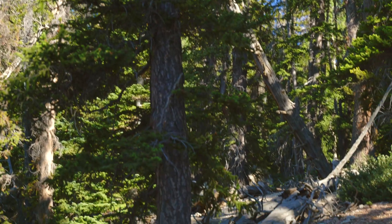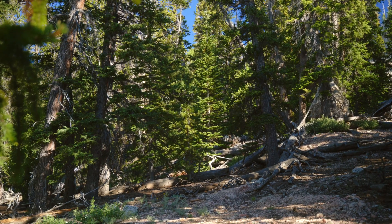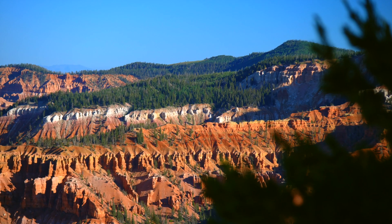When a tree gets that big, it's been through a lot. And because of that, they can help us learn about how the forests are doing overall, which is why USU researchers have been studying about 30,000 different trees in Cedar Breaks for a decade.